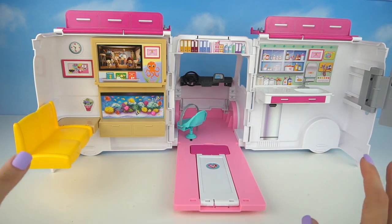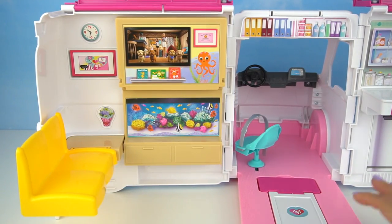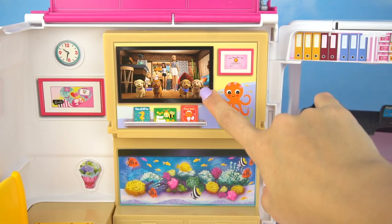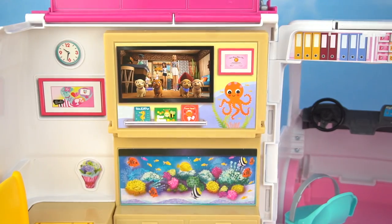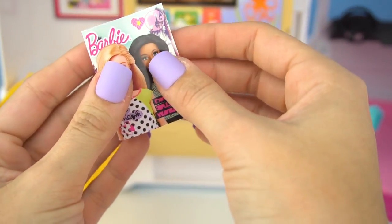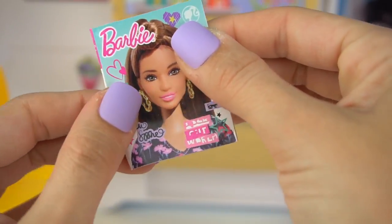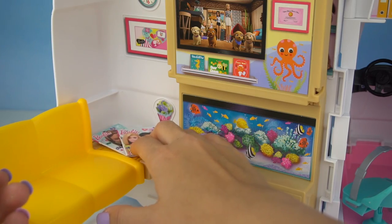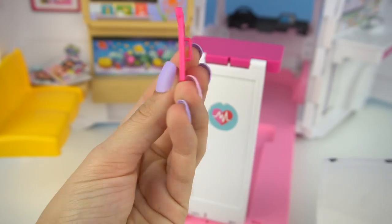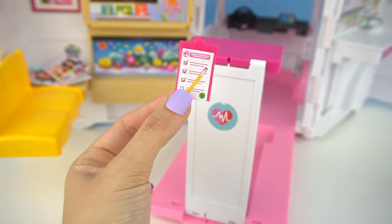So I think we're ready to start organizing our hospital. Starting with the waiting room — we have two comfy seats, a little table, a picture of a TV and a doctor's certificate. Underneath we have an aquarium. We can use these magazines for the waiting room. We can lift up the check-in counter, and our nurse can use this clipboard to check in her patients.